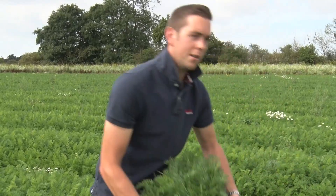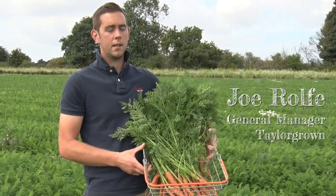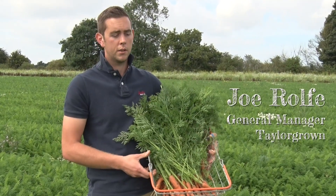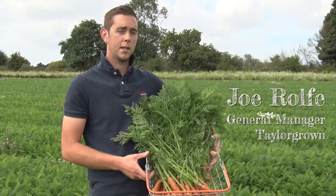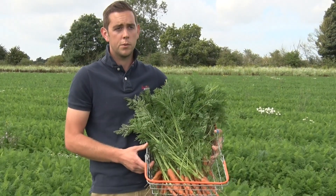Here are some of my carrots, one of the crops that I grow. I have to come up with unique and innovative ways to try and control pests as an organic grower, so I can't use chemicals. I've got to try and do it in balance with nature and what's available to me.